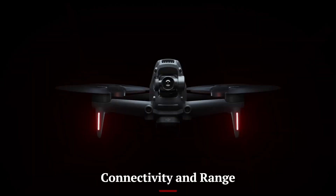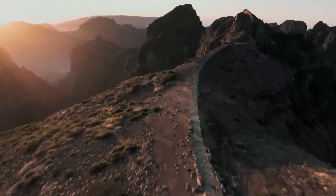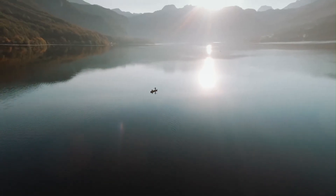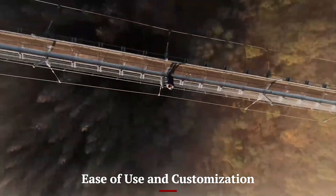Connectivity and Range: The DJI FPV2 offers an impressive range of up to 10 kilometers, thanks to DJI's OcuSync 4.0 technology. The system ensures a stable and high-quality video feed even in challenging environments. Enhanced anti-interference capabilities maintain a reliable connection, allowing pilots to focus on their flight experience.